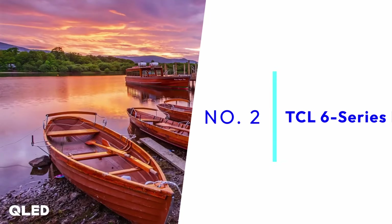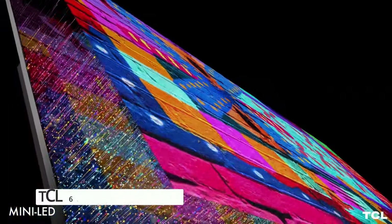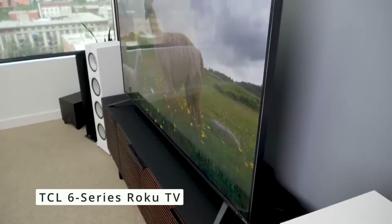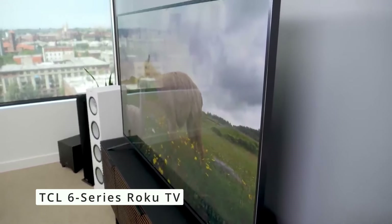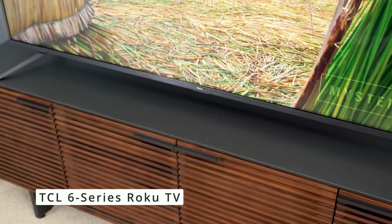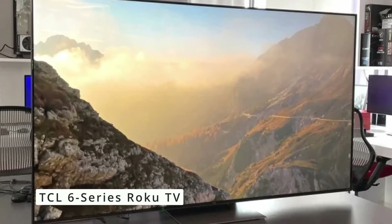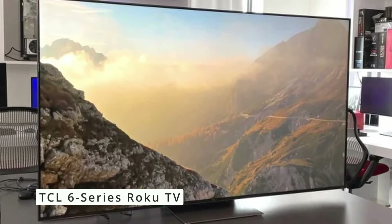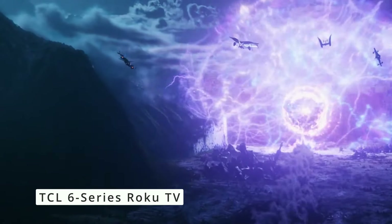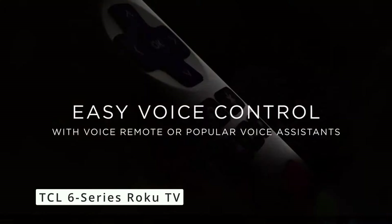Taking the number two spot is the TCL 6 Series Roku TV. This TV strikes a fantastic balance between affordability and features, making it a great choice for budget-minded viewers who still want a high-quality home theater experience. The TCL 6 Series boasts a gorgeous QLED panel with exceptional clarity and vibrant colors thanks to its wide color gamut, delivering good contrast and HDR performance with crisp visuals, deep blacks, and bright highlights.